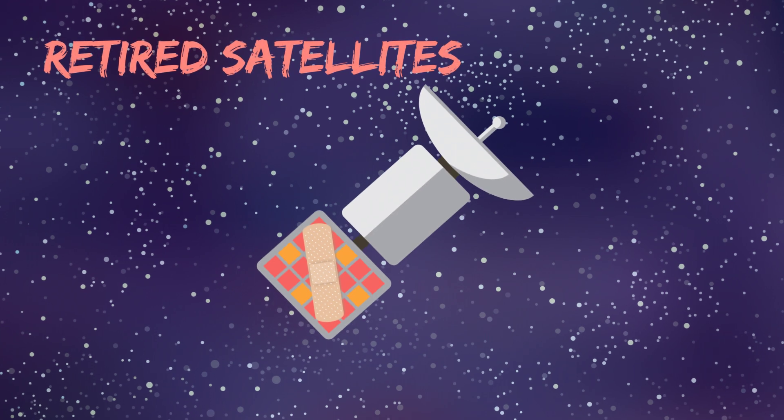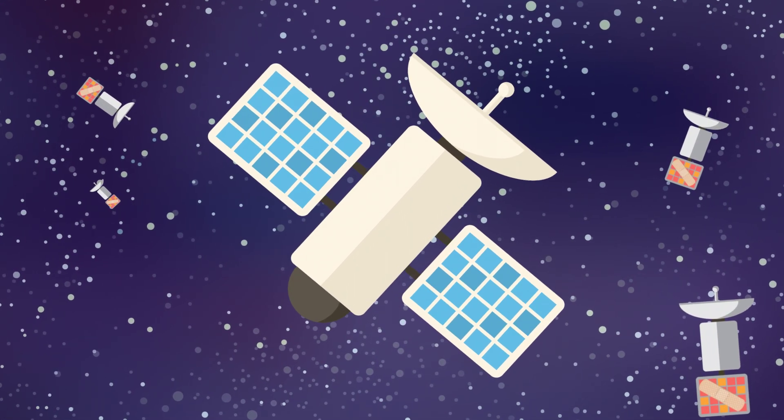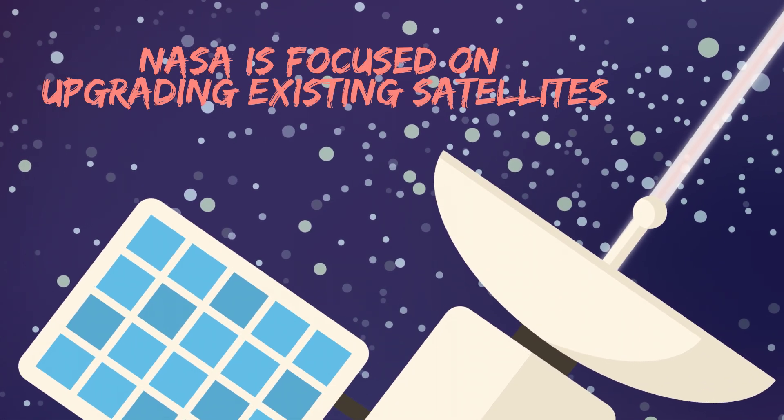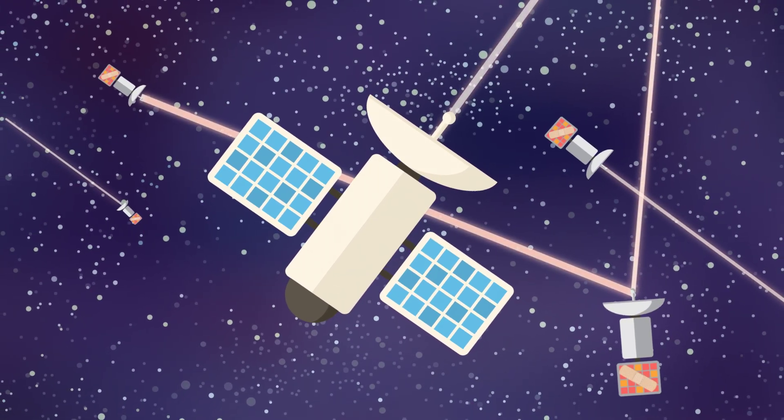Today, radio messages to Mars are routed through retired satellites, but the network would need more and newer satellites to handle data-heavy requests such as streaming. NASA is focused on upgrading and adding to existing satellites in order to build a laser-powered space internet network.